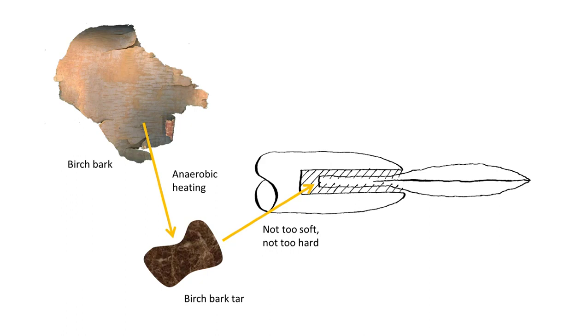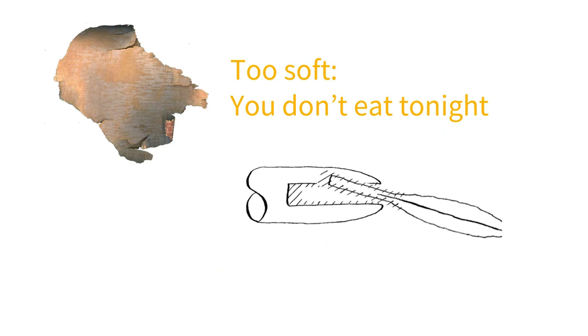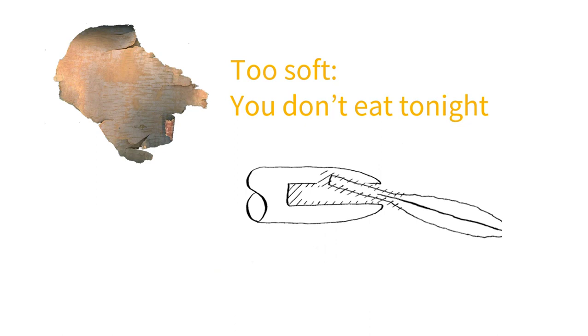This was an important technological breakthrough. If you got it right, you and your tribe could eat well. If not, you might starve. And it's surprisingly difficult. You take some birch bark and heat it till it forms a tar. But here's the problem: if it's too soft, it's nice and sticky, but the arrowhead will just slide off when it hits the target. If it's too hard, it will stick well, but the glue will shatter on impact, so the head won't penetrate into the animal. It has to be just right, probably mixed with some carbon black nanoparticles from the fire.